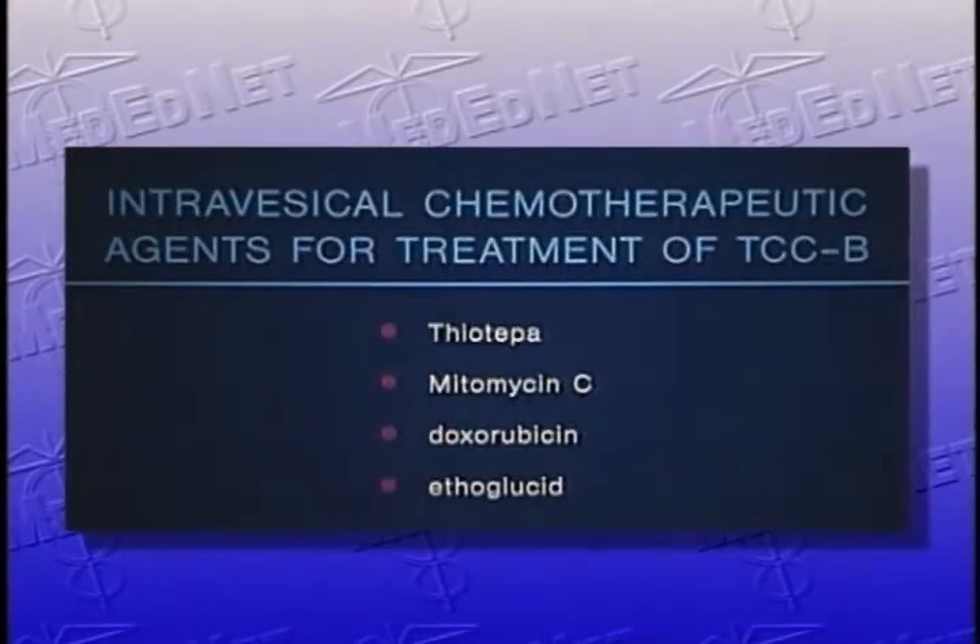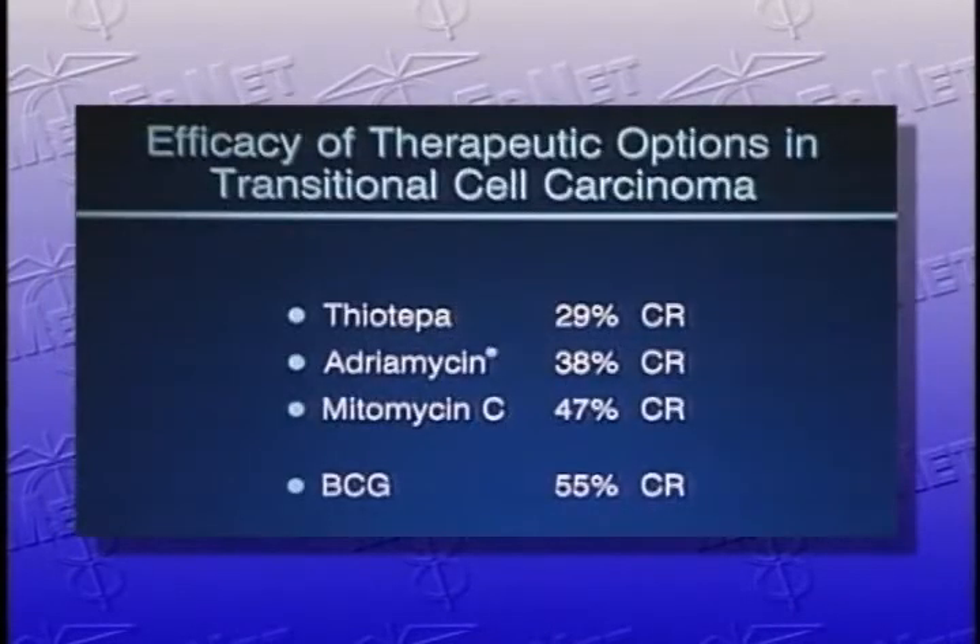The intravesical chemotherapeutic agents that could be used for treatment of TCC of the bladder are thiotepa, mitomycin C, and doxorubicin. Ethylgluzid is a drug not available in the United States. Thiotepa is the only drug approved for intravesical therapy as a chemotherapeutic agent. On this slide, you see the efficacy of therapeutic options for treatment of transitional cell carcinoma with intravesical therapy. Thiotepa has a 29% complete remission rate, Adriamycin has a 38% CR rate, and mitomycin C, 47%.